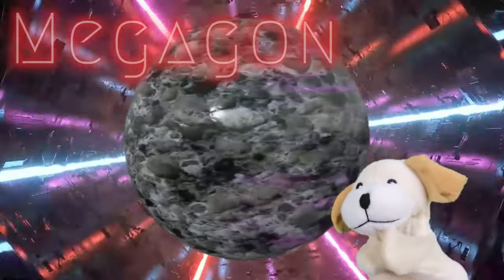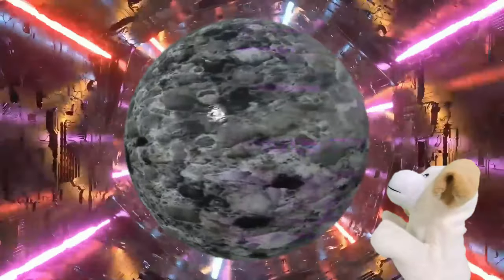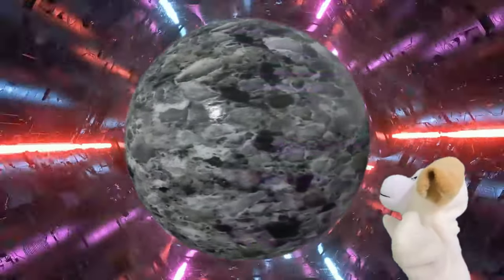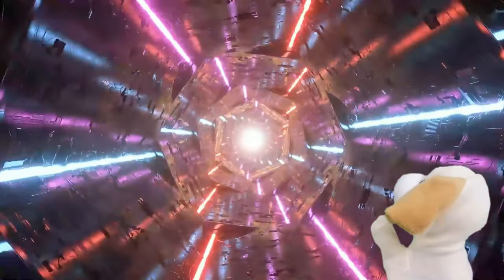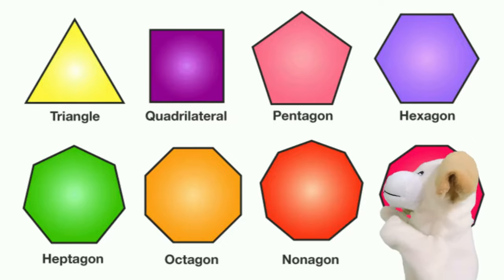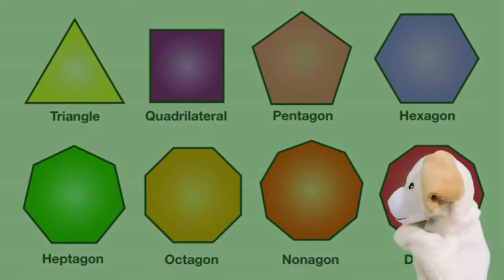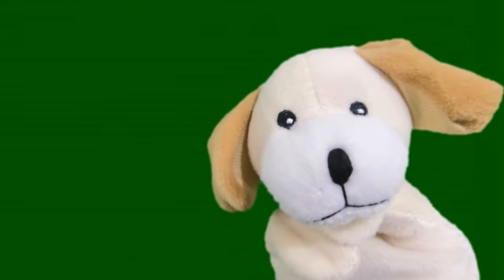Megagon? Isn't that a robot? I think you're thinking of Megatron, Excite Dog. Anyway, a Megagon has so many sides that to the human eye, it pretty much does look like a sphere or a circle. Poly is just a word that means many, by the way. So shapes with many sides are called polygons.